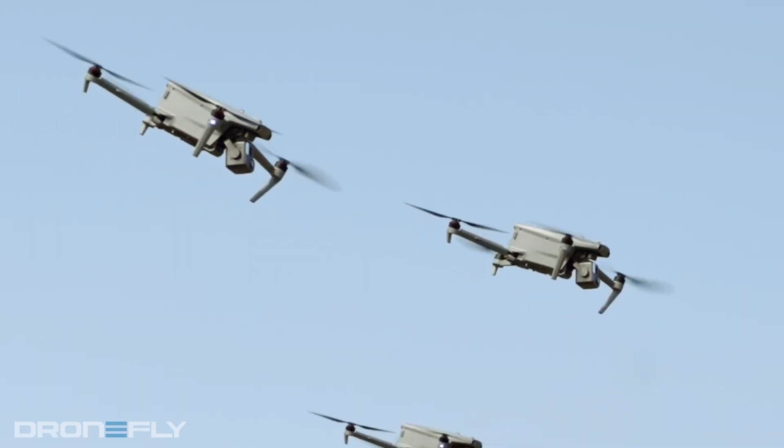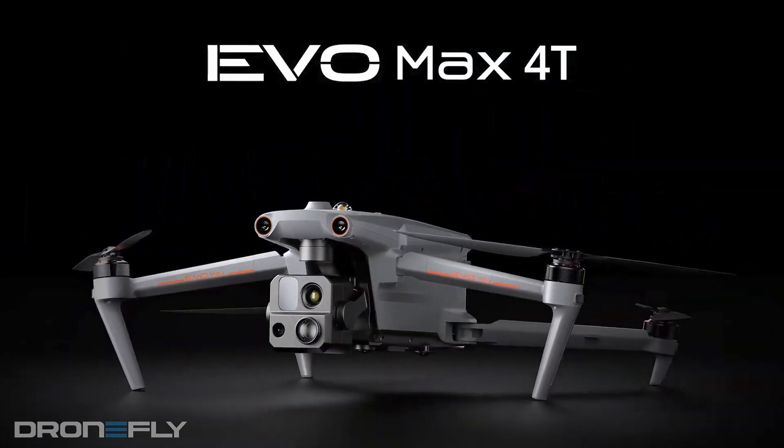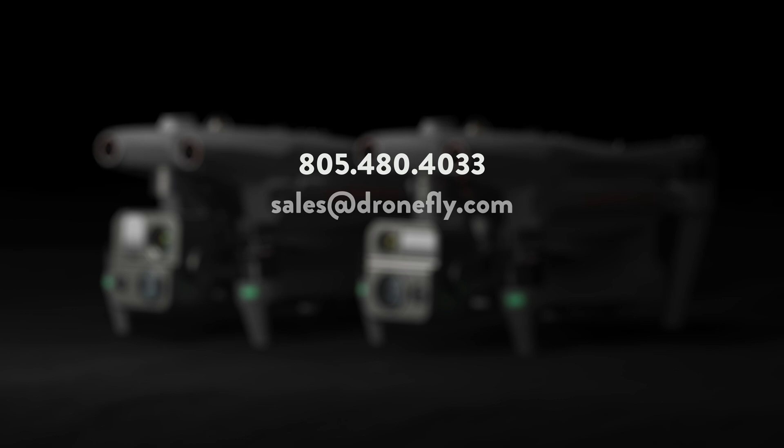It slots somewhere in size between the DJI Mavic 3 and the Matrice 30 for comparison. So there you have it — my top reasons why the Autel Evo Max 4T is one of the best compact enterprise drones. If you have any questions or need any help with a purchase, give us a call, email us, or visit us at dronefly.com. I'm Daniel and I'll see you next time.